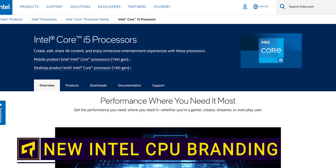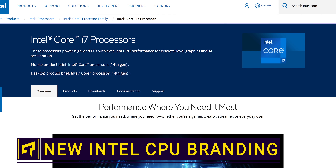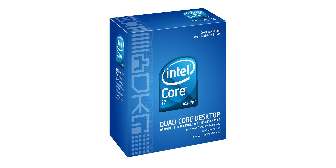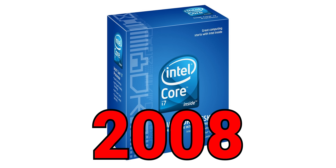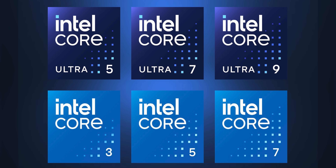We have gotten very used to seeing that little 'i' in front of Intel CPU numbers since the first i7 came out all the way back in 2008. But now it's the end of an era as Intel is changing its CPU branding. Instead of the lowercase 'i' and a number, Team Blue's CPU lineup will be split into Core and Core Ultra segments, with Core CPUs designated as Core 3, 5, or 7, while Core Ultra CPUs will be branded as Core Ultra 5, 7, or 9.